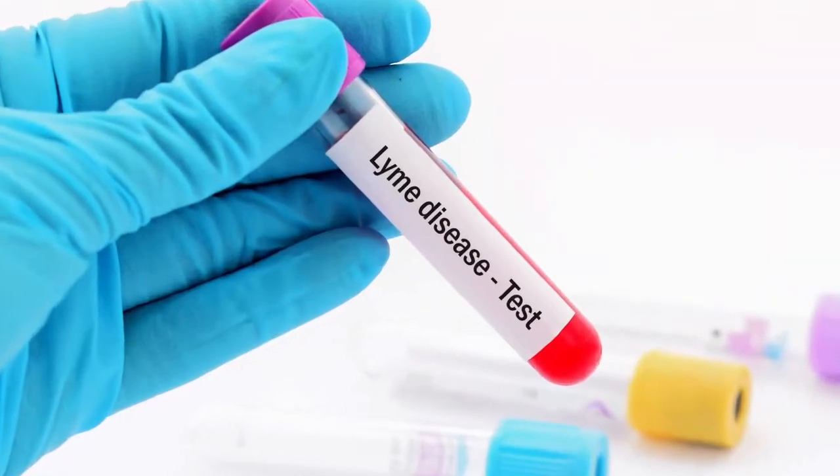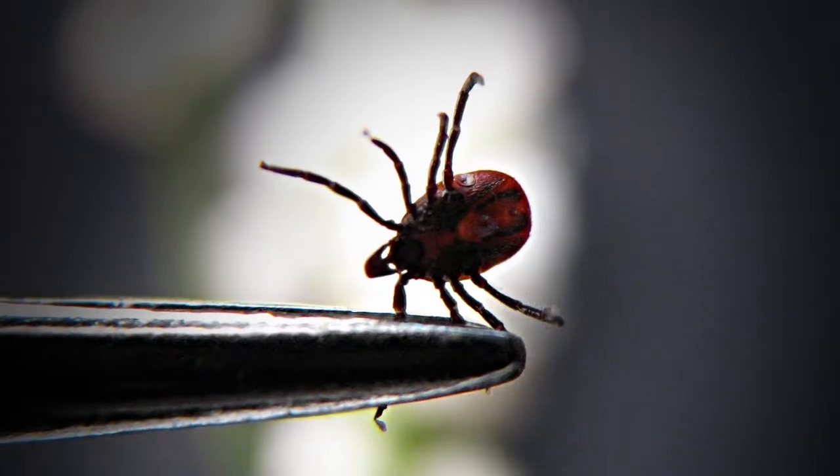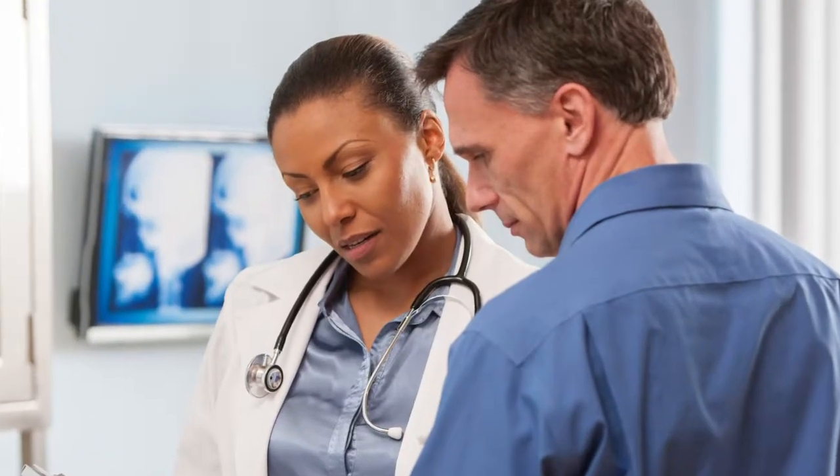Once you have the results back from that tick in terms of what infections it carries, you'll want to talk to your doctor about what to do for treatment. I hope you learned a lot from this, and I'll talk to you soon.